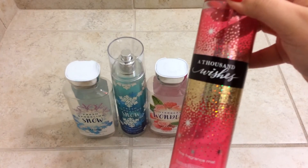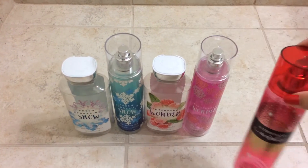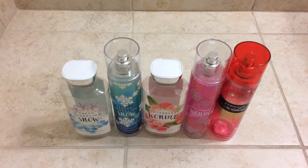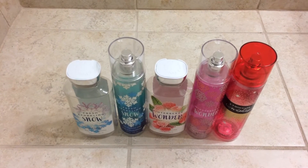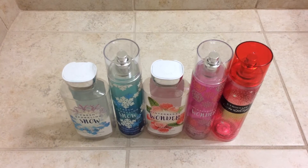And I also used up the A Thousand Wishes Fragrance Mist. I only purchased A Thousand Wishes in the Fine Fragrance Mist — that's the only form I like it in. And I really like it, so I would repurchase it of course.